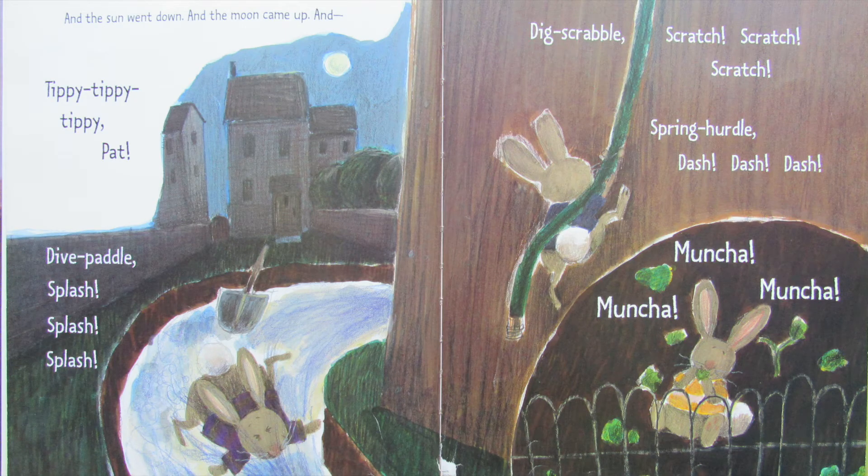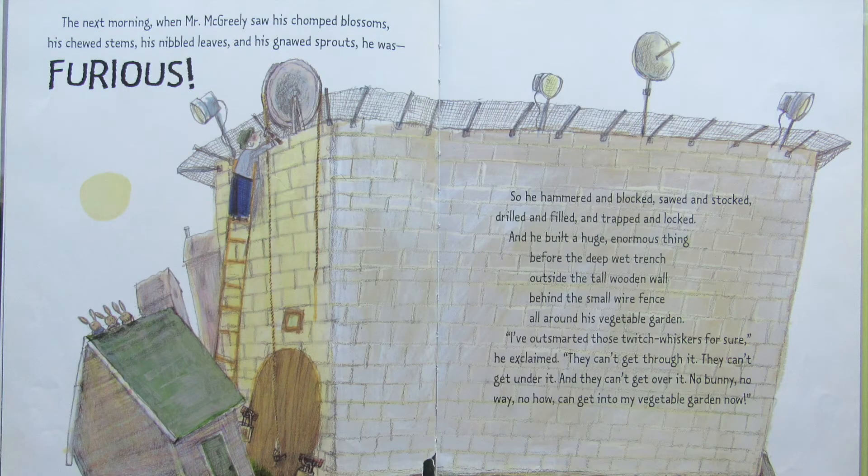And the sun went down, and the moon came up. And tippy, tippy, tippy, pat — dive, paddle, splash, splash, splash — dig, scrabble, scratch, scratch, scratch — spring, hurdle, dash, dash, dash — muncha, muncha, muncha. The next morning when Mr. McGreeley saw his chomped blossoms, his chewed stems, his nibbled leaves, his gnawed sprouts, he was furious. So he hammered and blocked, sawed and stalked, drilled and filled, and trapped and locked. And he built a huge, enormous thing before the deep wet trench outside the tall wooden wall behind the small wire fence all around his vegetable garden. I've outsmarted those twitch whiskers for sure, he exclaimed. They can't get through it, they can't get under it, and they can't get over it. No bunny, no way, no how can get into my vegetable garden now.